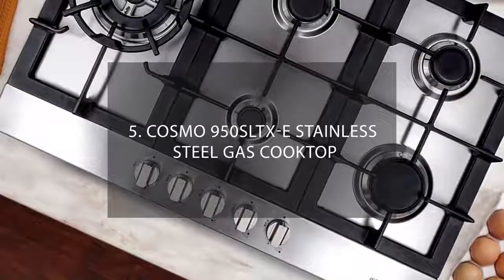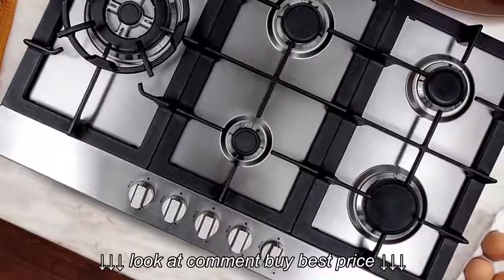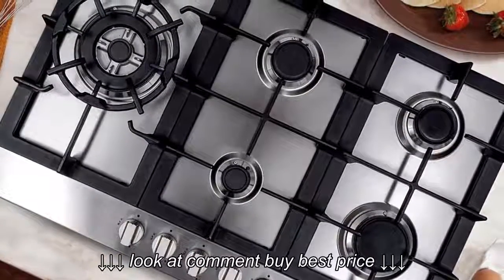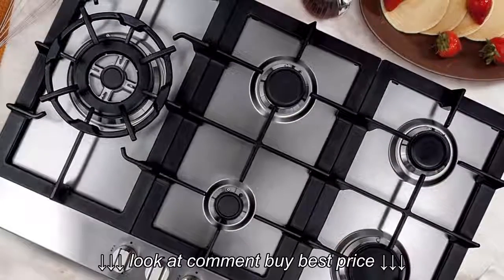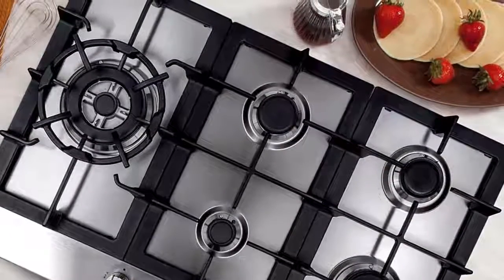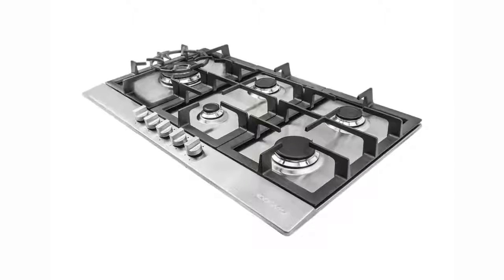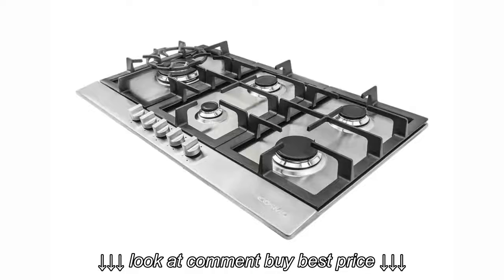Number 5: Cosmo 950 SLT-XE Stainless Steel Gas Cooktop. Gas cooktops are stylish kitchen accessories that have improved how people cook at home. If you are shopping for a new one and want value for your money, the Cosmo 950 SLT-XE is a suitable model. Made of stainless steel, its performance in kitchens is desirable. The material is durable, naturally BPA-free, and has a smooth, stain-proof finish that you can clean easily using a wet sponge. This is unlike some models that lose their aesthetic value over time.